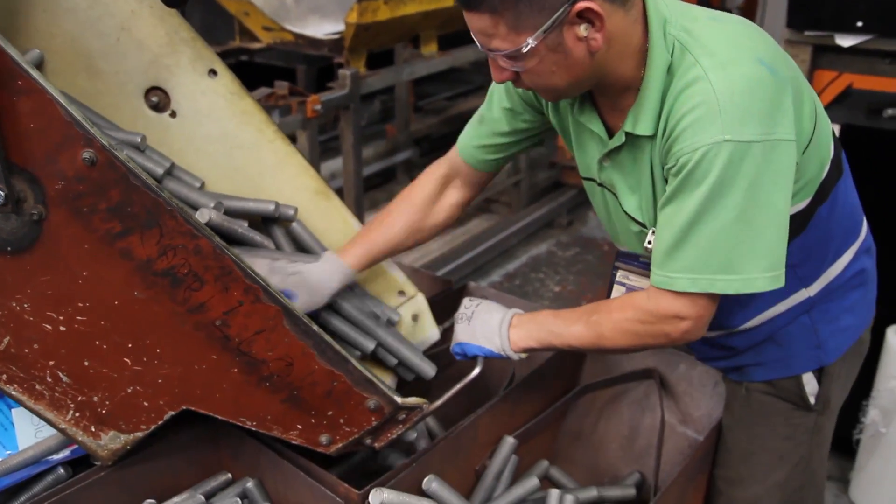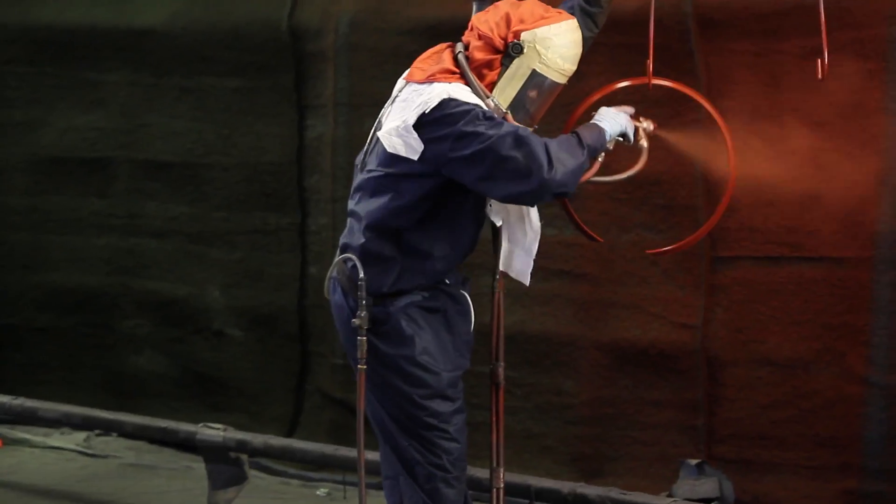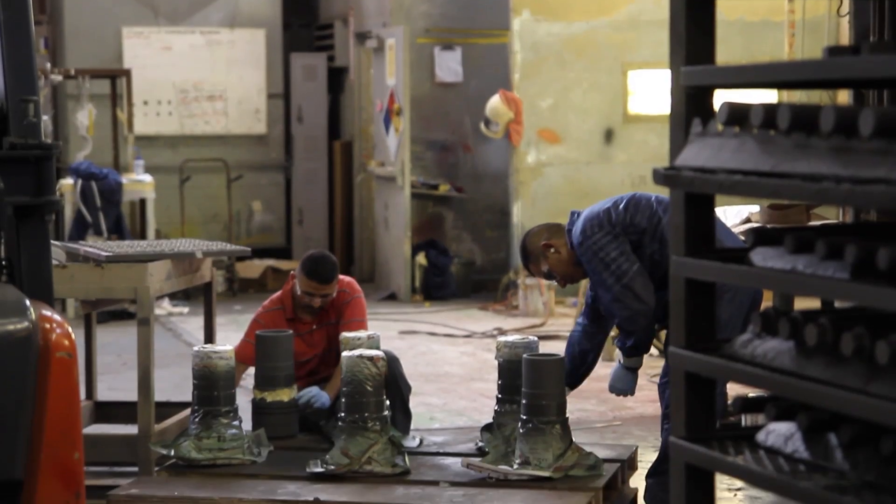Our customers include machine shops, OEMs, fabricators, fastener distributors, and fastener manufacturers.